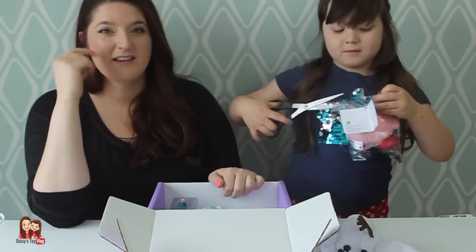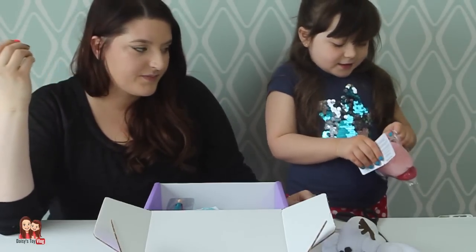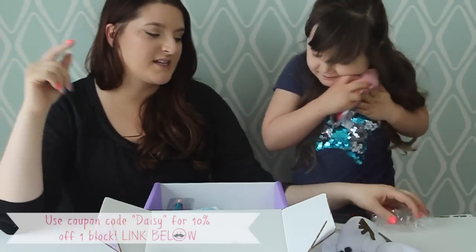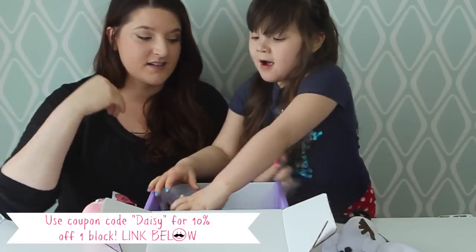Guys, this is cool. Thank you, Nerd Block! Nerd Block sends this to us every month to review, so we didn't pay for it. It's $13.99 a month, and this is seriously worth it.